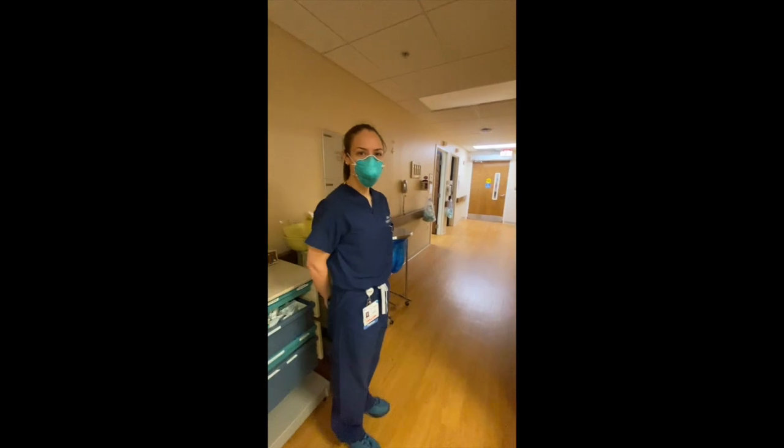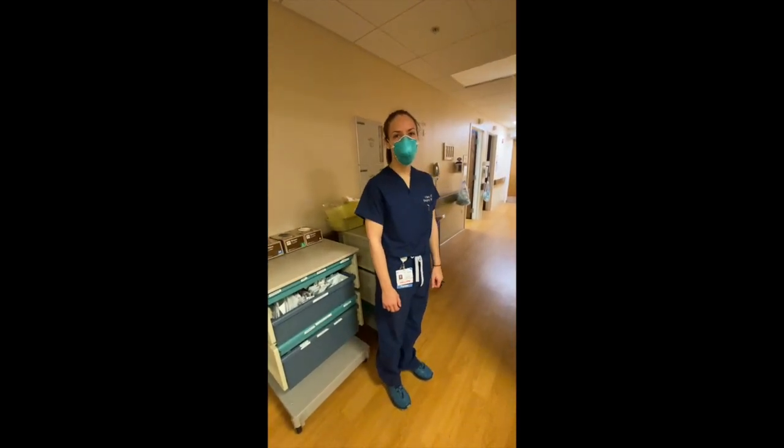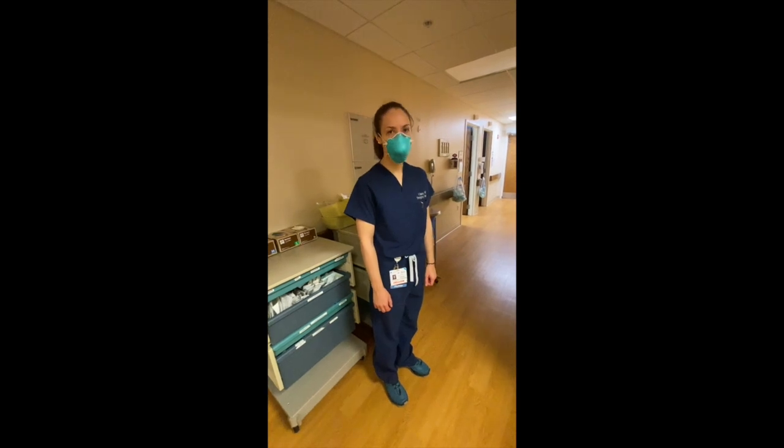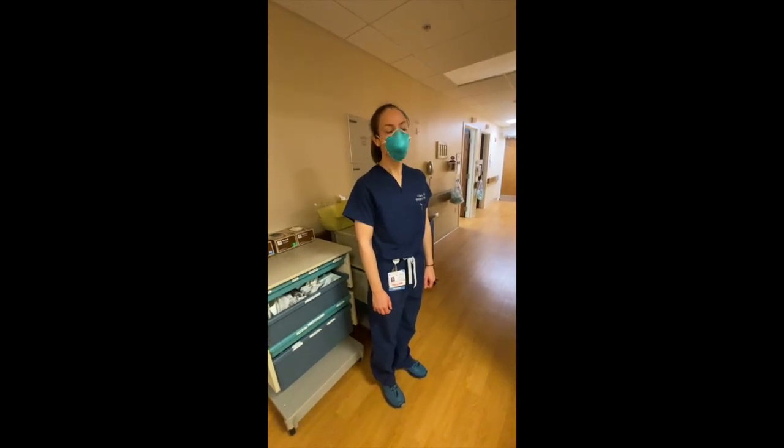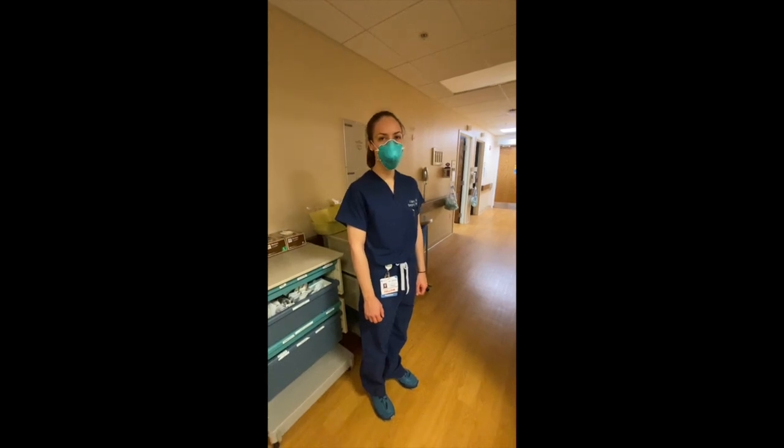So that ends the tour of the ED. We will next be sending you to meet with some of our other fellows and have a lunch discussion with them. We hope you've enjoyed the tour and we look forward to seeing you. Thanks.